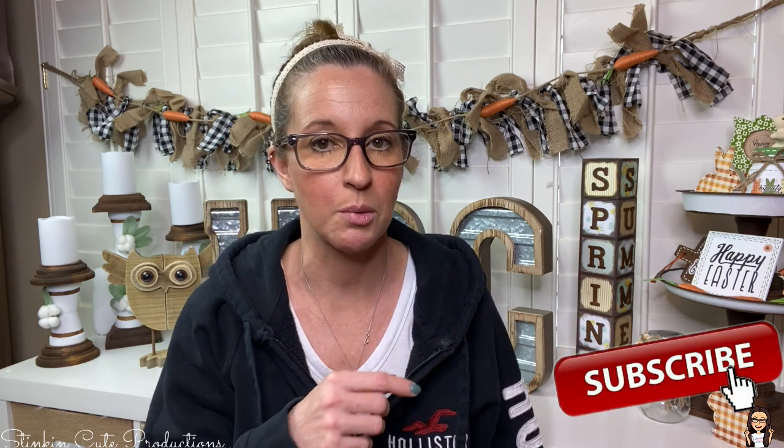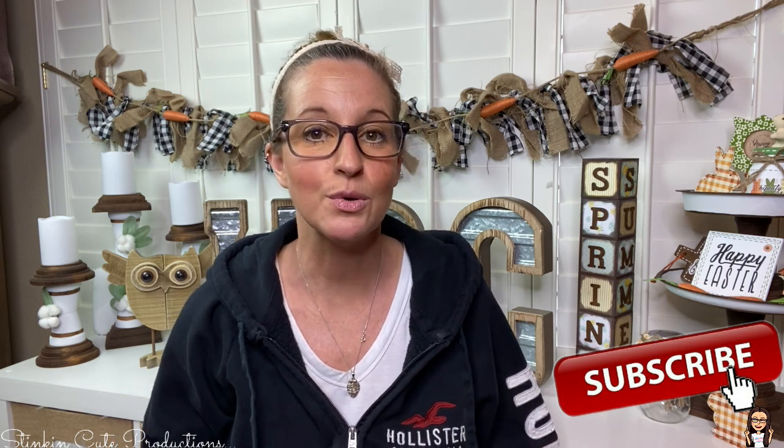Hey everybody, welcome back to Kelly Barlow Creations. If you're new to my channel and you're stopping by for the first time, thank you for stopping by. Welcome to my channel. Stick around a while by clicking that red button for more crafting on a budget, more everything on a budget videos to come. And if you click it again when the bell appears, YouTube should notify you every time I upload a new video, depending on the option that you choose in the dropdown menu of the bell. If you're interested in following me on social media, you can find those links in the description box below.